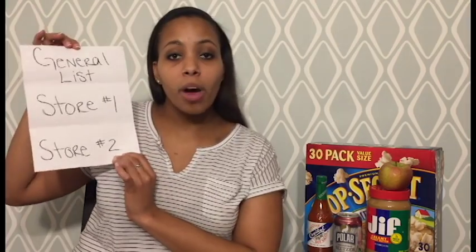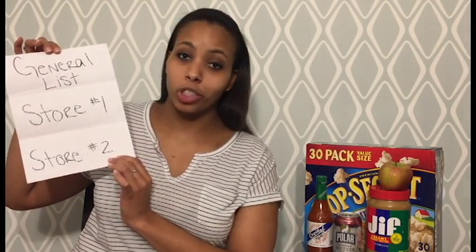I like to do what's called the three-column method. I take a piece of computer paper and I fold it into three columns, as you see here. Column one is my general list — my fruit, my vegetables, my dairy, my bread, everything that I need.